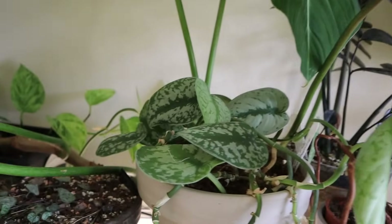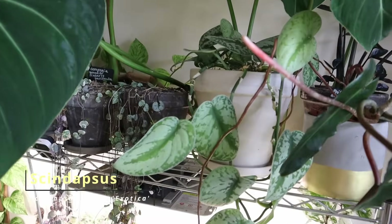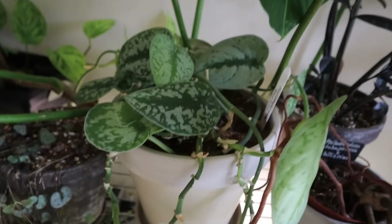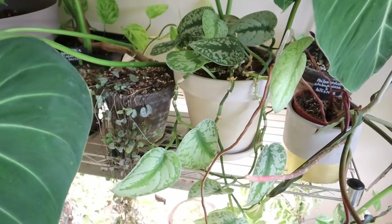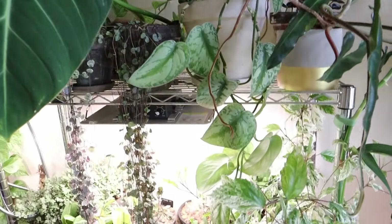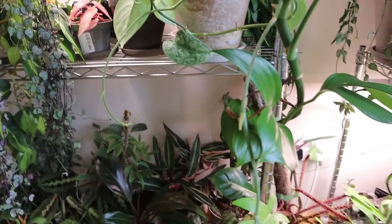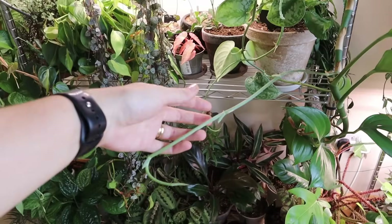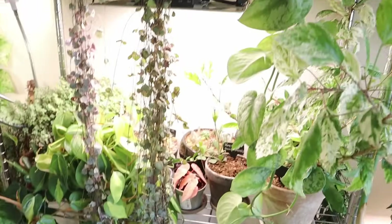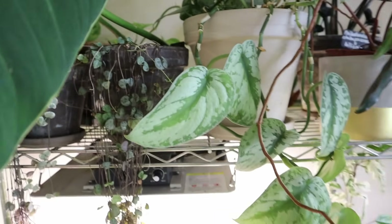Here we have Satin Pothos, or Scindapsus pictus 'Exotica' — the one with the really big leaves. It's beautiful. I've had it for quite a long time and it didn't grow well for me at all for a long time, but now it's kind of out of control. It's wrapped around a couple of things; it's a good, solid, solid viner.